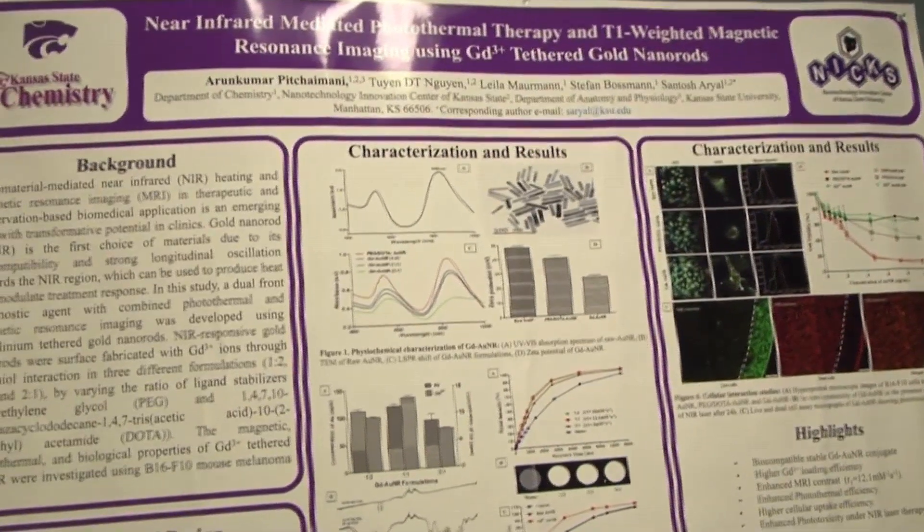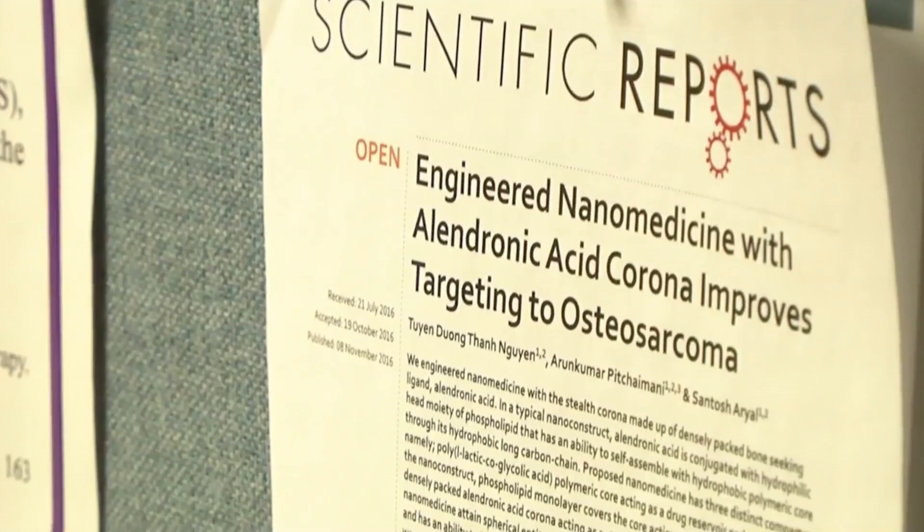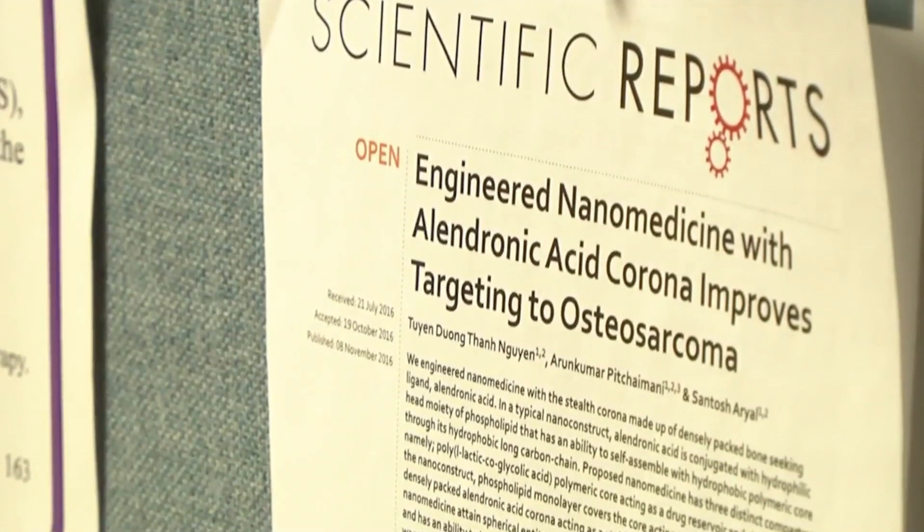Nguyen and Ariel hope that this new treatment will be out on the market helping patients soon. In Manhattan, I'm Evan Penner for Channel 8 News.